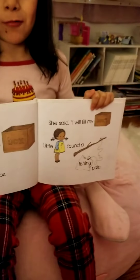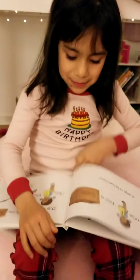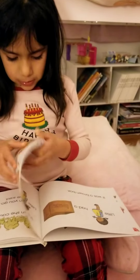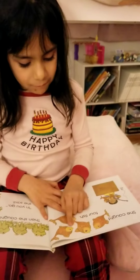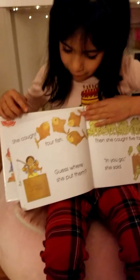I hope I don't forget to show the pictures. She caught one — she caught four fish. Wow, Mom. One, two, three, four.